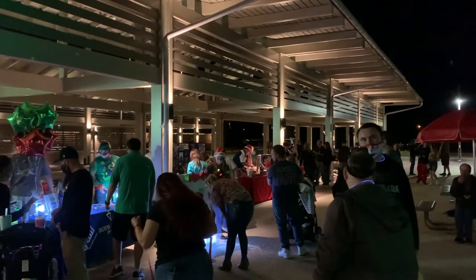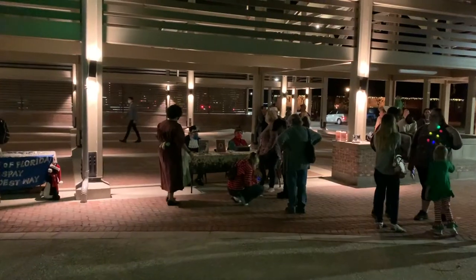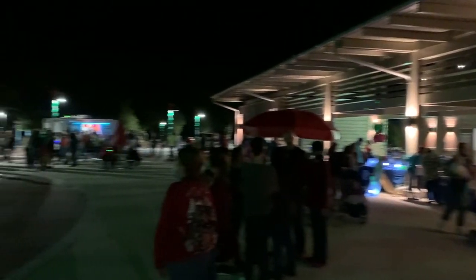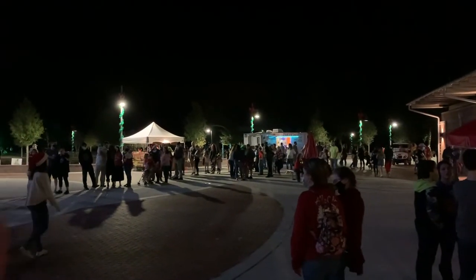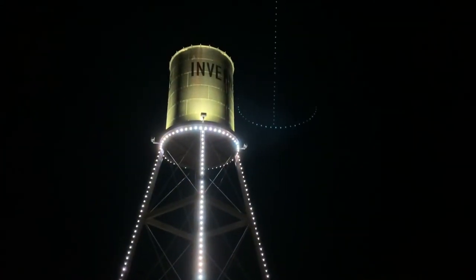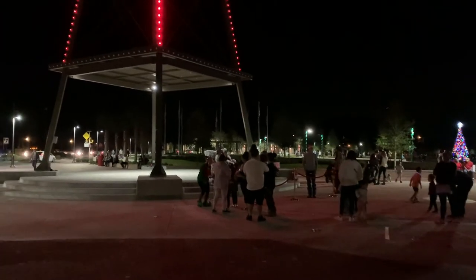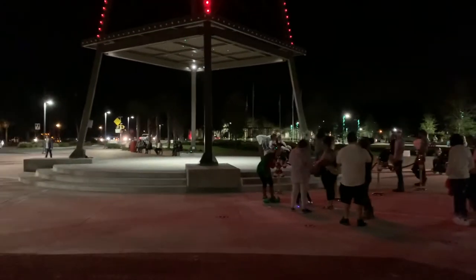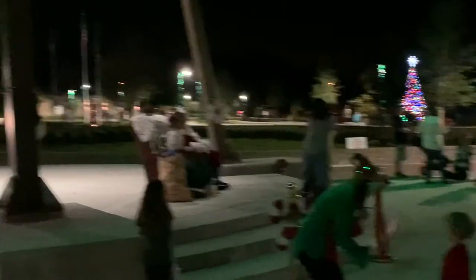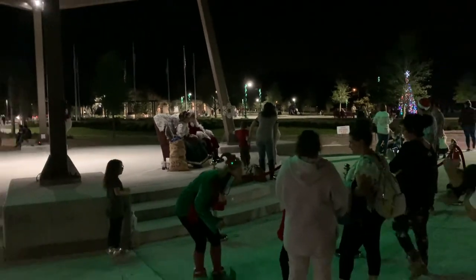There are some different things being sold — they've got all these little places you can buy stuff from. There's a place that sells nuts, a place that sells ice cream, shaved ice, hot dogs, and popcorn. Here is the lighted water tower and just underneath it is Santa and Mrs. Claus. Let's see if we can get a closer look. We've got an elf right here.